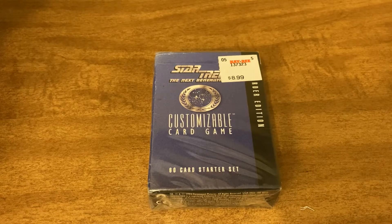Hello everyone and welcome to the channel. Today I have a card game of Star Trek: The Next Generation to open for you guys.